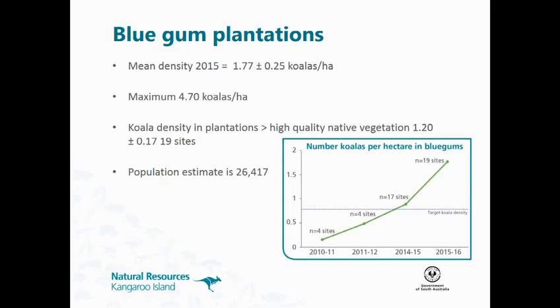In the bluegum plantations, we've estimated — we've been doing some monitoring since 2010. This year we had 19 sites. We estimated 1.77 koalas per hectare in the plantations. They are on the increase, with maximum densities of 4.7 koalas per hectare — similar to what they're getting in southwest Victoria with their plantations. The densities in bluegum plantations are higher than in our highest quality native vegetation. If we extrapolate 1.77 koalas per hectare by 15,000 hectares, we're estimating there's another 26,000 koalas sitting in the plantations.